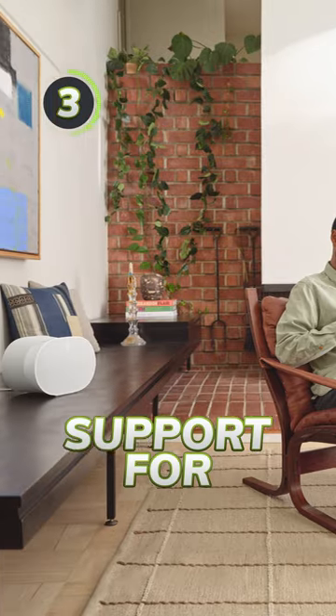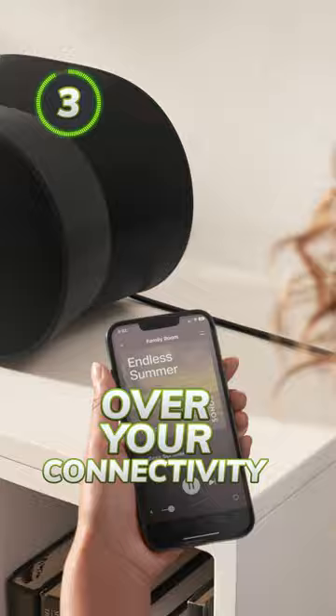Three, the ERA 300 will offer support for both Bluetooth and Wi-Fi, giving you the choice over your connectivity.